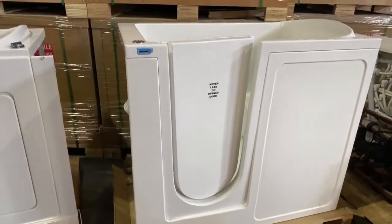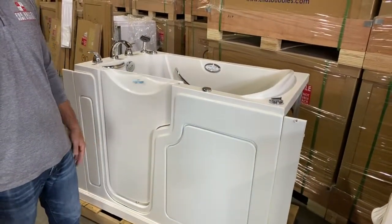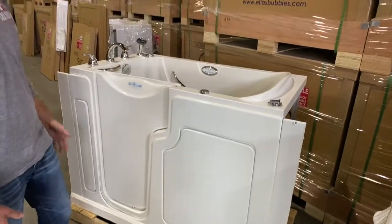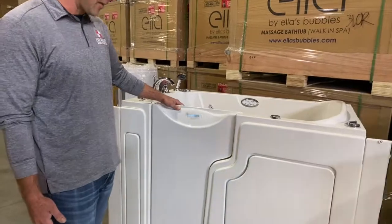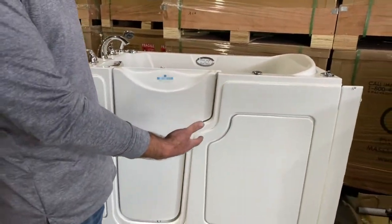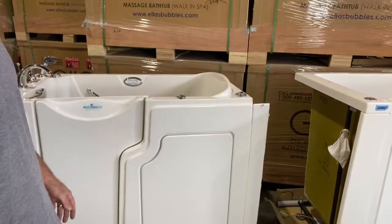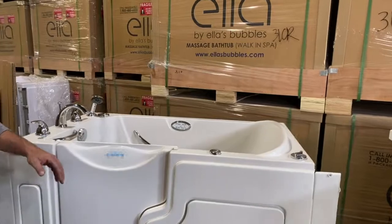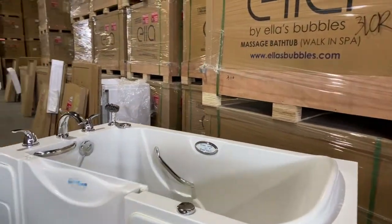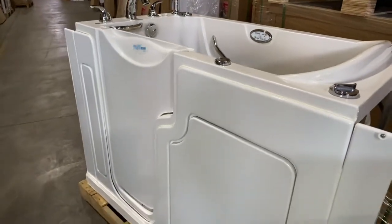Moving down, this is another one of our large national competitors — I'll call this tub three. Again, not a whole lot of attention to detail on this bathtub. The story behind this particular tub is that it was actually removed to put in one of our Ella's Bubbles walk-in bathtubs. It has some nice grab bars built in, but truly, do I want to walk into my bathroom every day and see this bathtub? I'd rather not if there was a better option available.